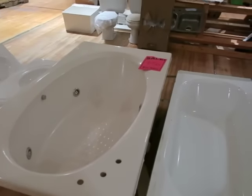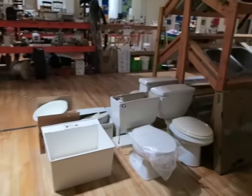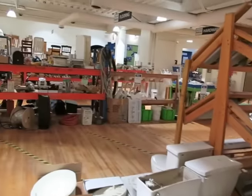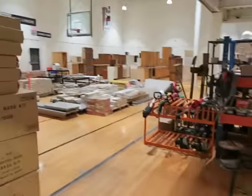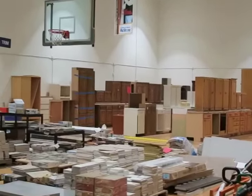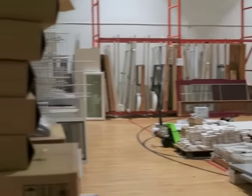A big giant bathtub for $50 — granted most of this I'm not going to put in the farmhouse, but it's kind of neat to show you guys what a Habitat for Humanity ReStore is. They've got kitchen cabinets in the back, tons of kitchen cabinets, and tiling, flooring, and doors.